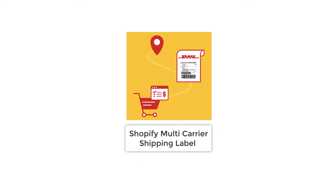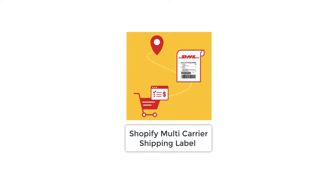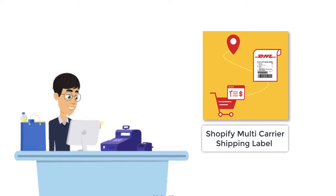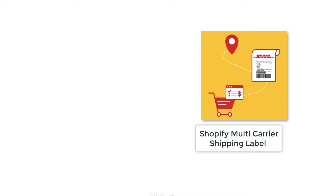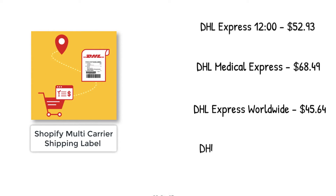Plug-in Hive's Shopify multi-carrier shipping label app acts as the perfect intermediary between DHL and the Shopify store, thereby significantly improving this cumbersome process. With the app, printing DHL labels is very easy, as it automatically selects the cheapest DHL service.